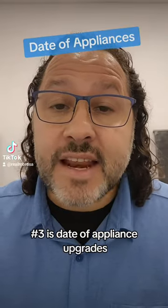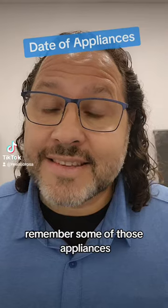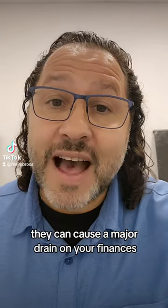Number three is date of appliance upgrades. Remember, some of those appliances, if they're not up to date and if they're not working correctly, they can cause a major drain on your finances.